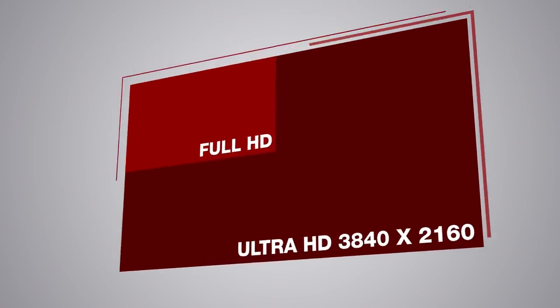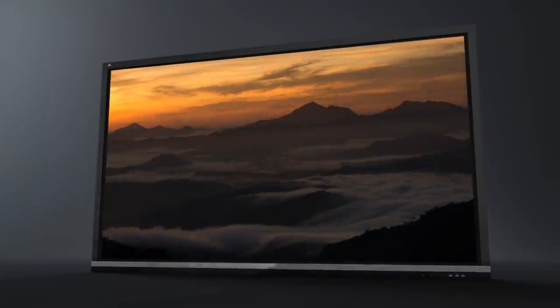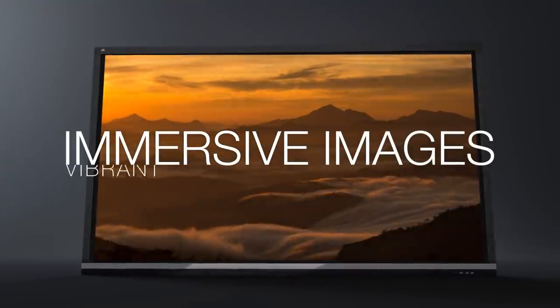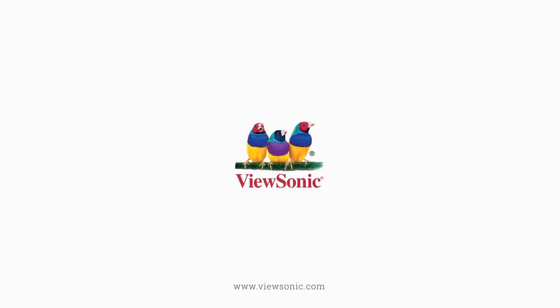And with four times the resolution of Full HD, these Ultra HD 3840x2160 displays deliver a breathtaking viewing experience with immersive images that are vibrant, clear, and as large as life. To learn more, visit www.viewsonic.com.